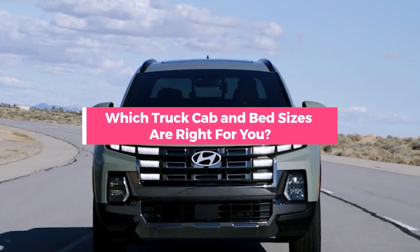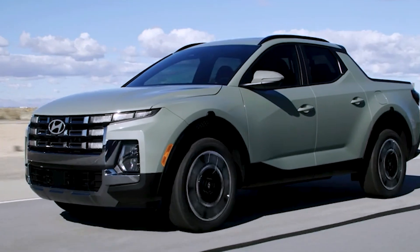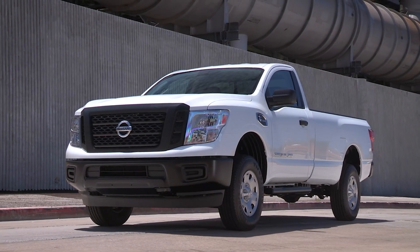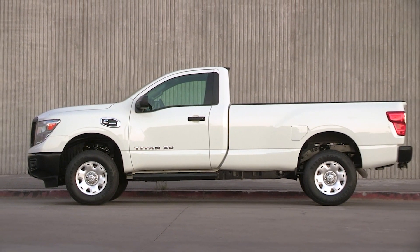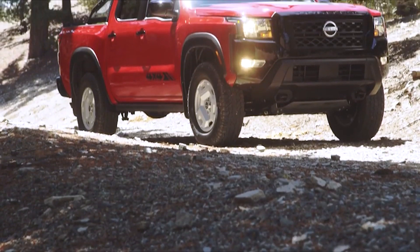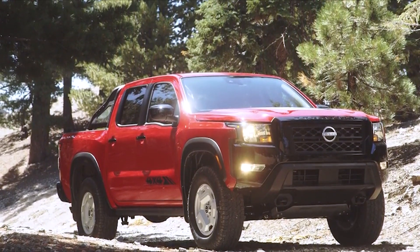Which truck cab and bed sizes are right for you? Things can get pretty confusing when trying to determine which cab and bed size is right for you. There are plenty of different cab and bed setups, and some bed lengths are only available with certain cab sizes. To help with your next truck purchase, we'll break down the basics for truck cabs and beds along with a few key tips to help you choose the best configuration for you.